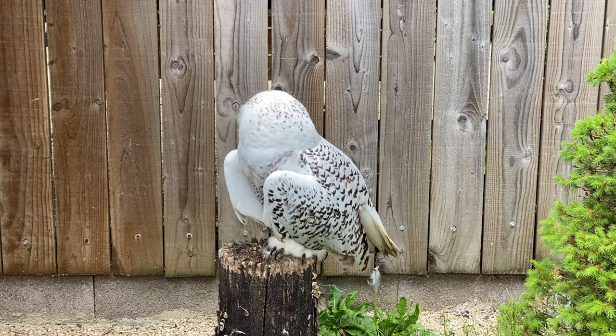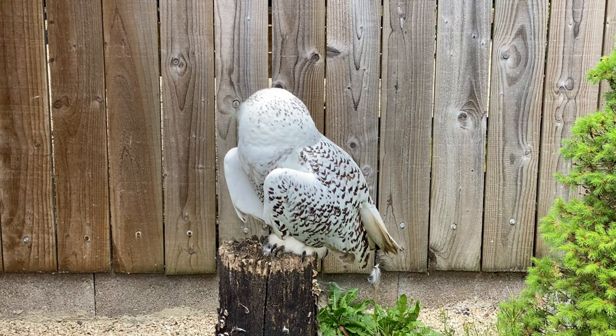Before leaving the Falconry Center, I just have to mention the challenges with filming animals.